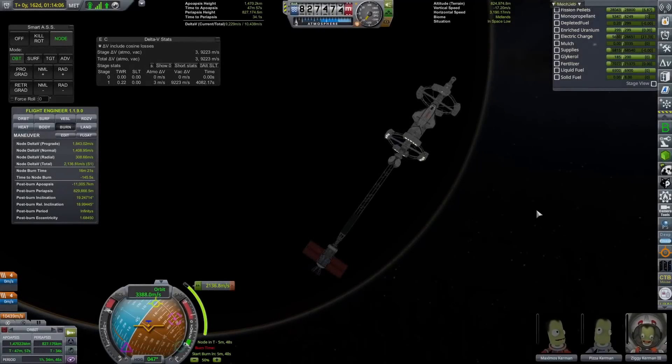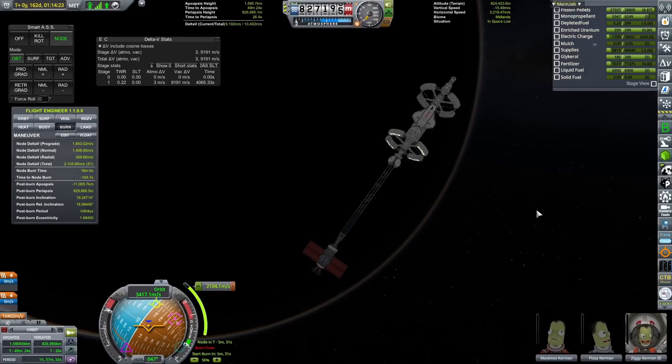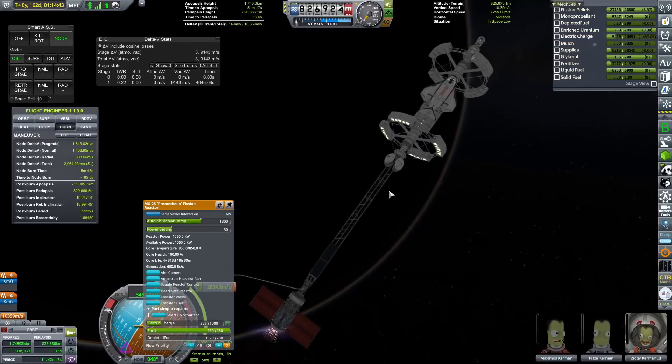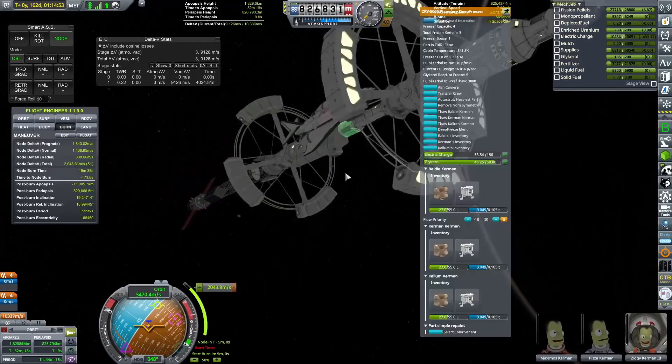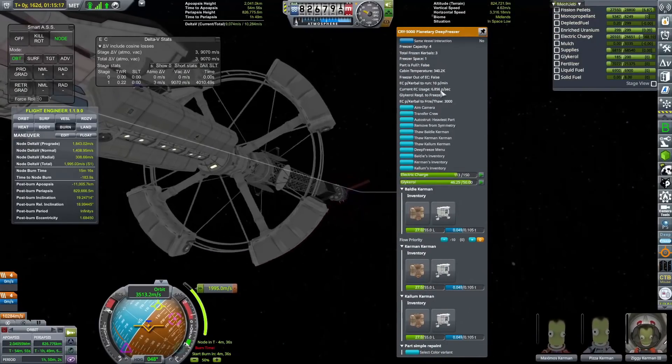Hello everyone, Karnasa here, and welcome back to Coming Home Redux. I'm doing this voiceover almost immediately after yesterday's episode, so let's see how this goes. Hopefully I don't run out of things to say, but what we are going to be doing is joining exactly where we finished in the last episode.